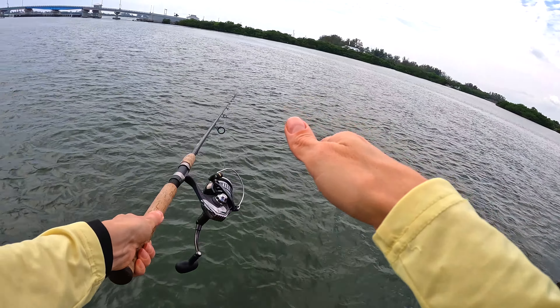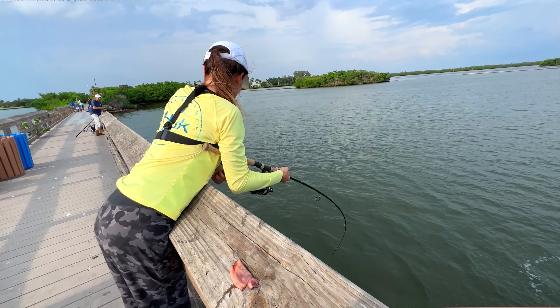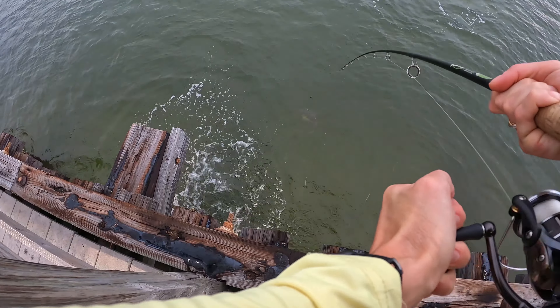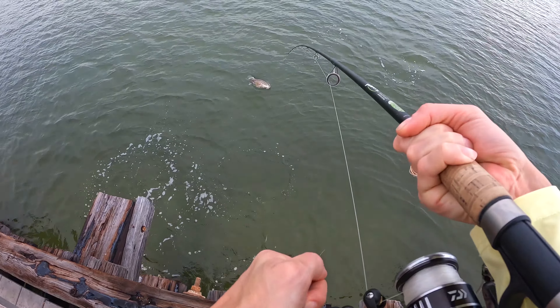Whoa, it's a redfish! Don't let it wrap around the pylon — don't let it wrap! I've got to get the net. Hold on — oh, nice one! Be careful, be careful.